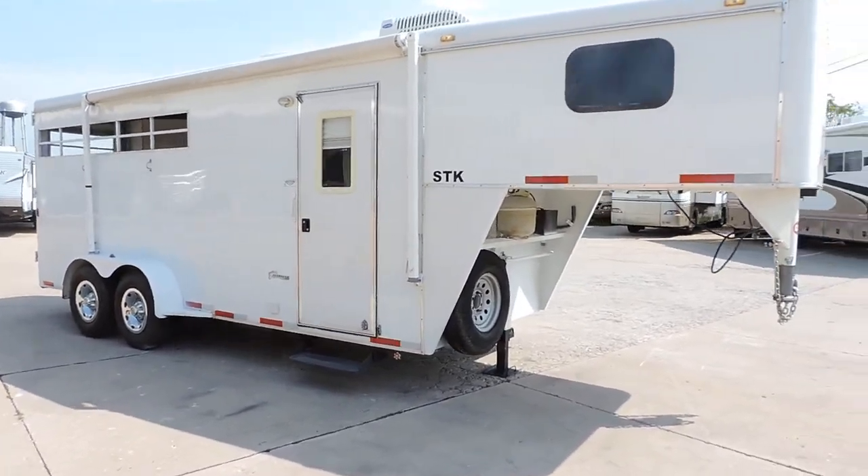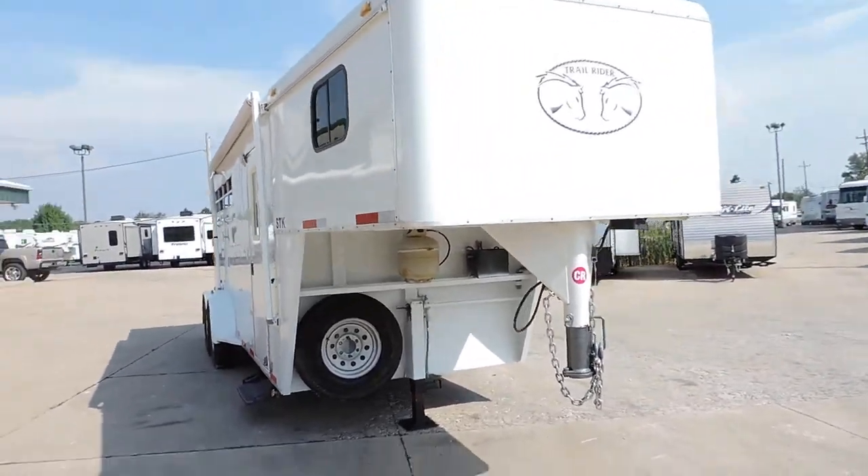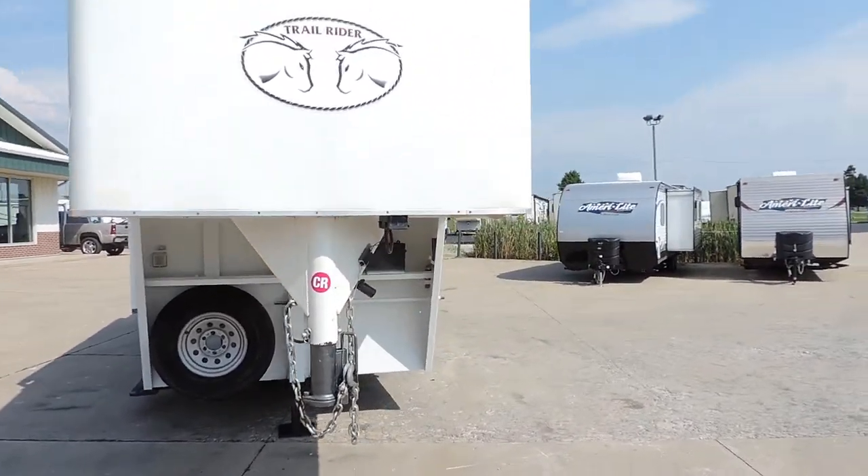Welcome to Zoomers RV. Today we have a 2008 Bison 3 horse slant with Harmar conversion.